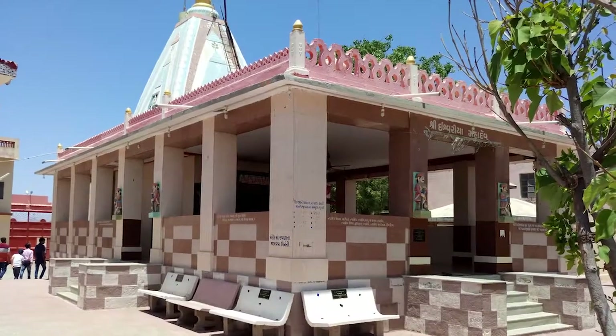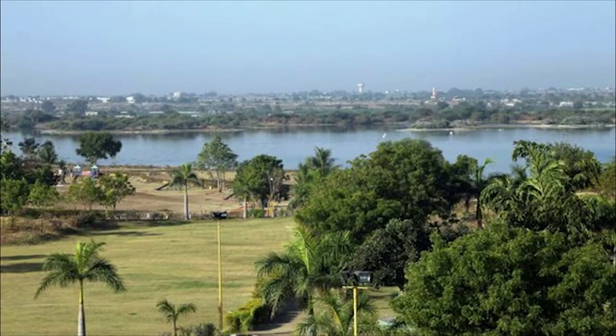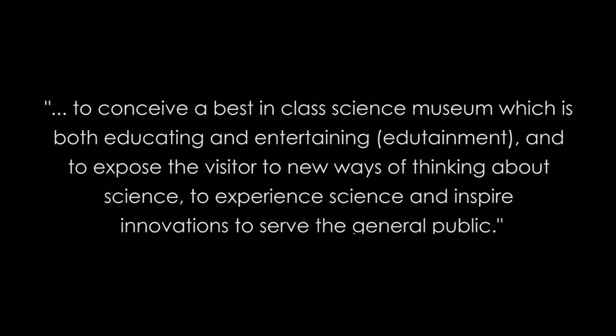The site is situated adjacent to the famous Ishwarya Mahadev Temple complex. Our vision for the project is to conceive a best-in-class science museum which is both educating and entertaining, and to expose the visitor to new ways of thinking about science, to experience science and inspire innovations to serve the general public.